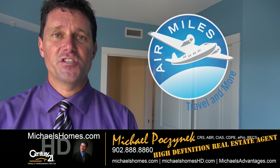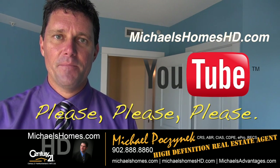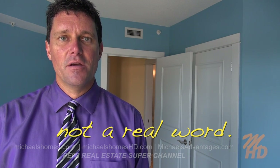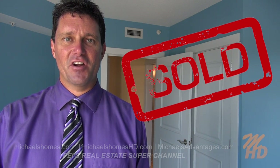That concludes my coverage on unit number 301 at 135 Palma, the Northumberland. Thank you very much for watching my video. Please make sure you subscribe to my YouTube channel at michaelshomeshd.com. And for PEI real estate tips, tricks, traps, and new listings, join my weekly newsletter at michaelshomes.com. And lastly, make sure you go to michaelsadvantages.com if you're looking for a fabulous listing agent. Thank you. Have a great day. And remember to buy it right.